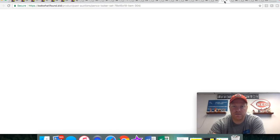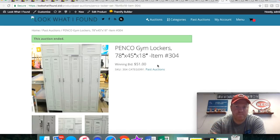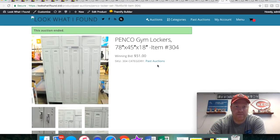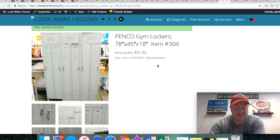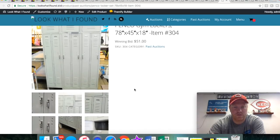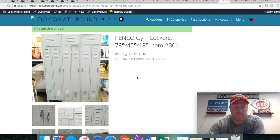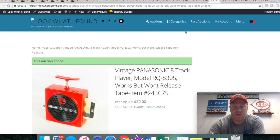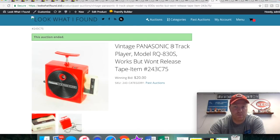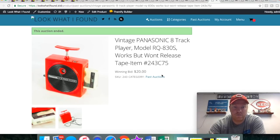These lockers are pretty neat. My buddy Josh got them at an auction for I think like five bucks — people just probably didn't want to mess with them. He brought them to me; they were pretty big. We thought about separating them but then we looked at all the screws involved and it would have taken a long time, so we just sold them as they were. They probably came out of a high school or something. They ended up selling for $51. Those are a great local flip if you ever find them.